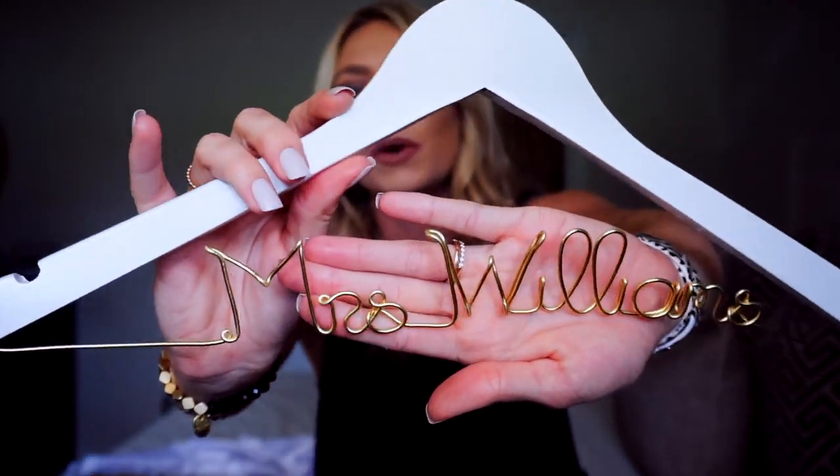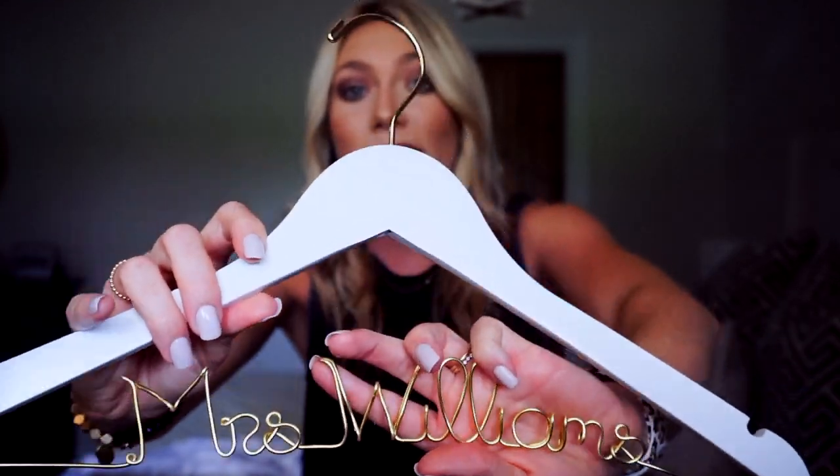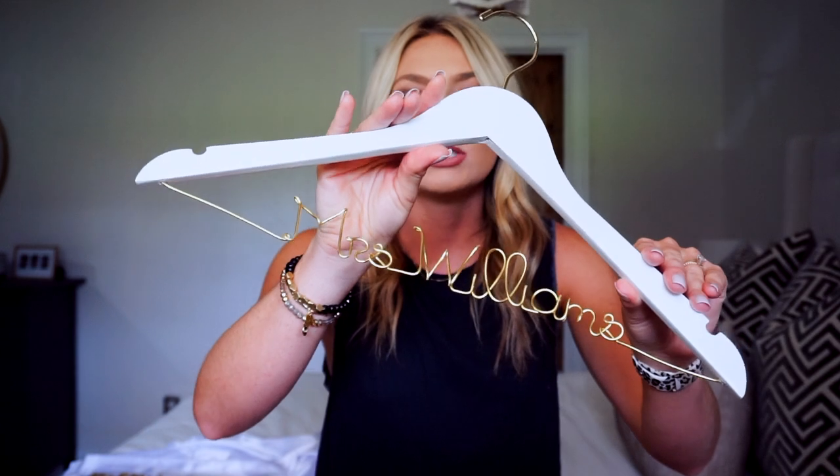This next one was one of the first purchases I made after I got engaged. I got this adorable wooden hanger that says 'Mrs. Williams' on it in wire. I used this on the wedding day for my wedding dress and I really loved it — it looked super pretty in pictures and in the video, and it's something I can always use to hold my wedding dress on. I don't remember the exact price but it was super affordable.